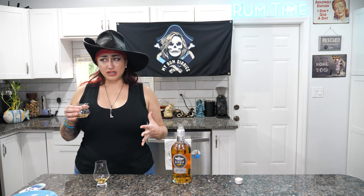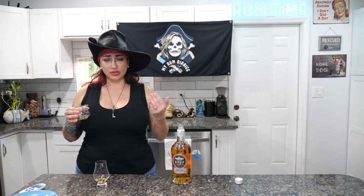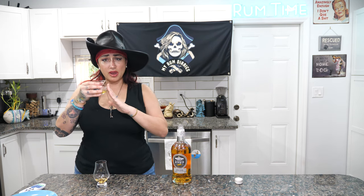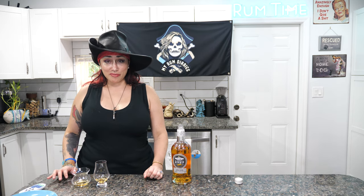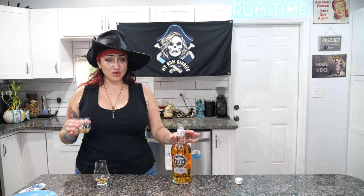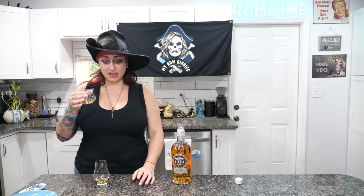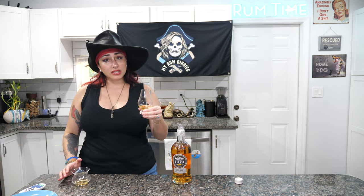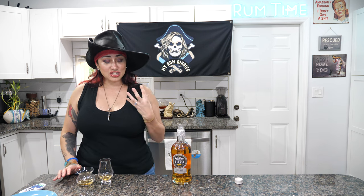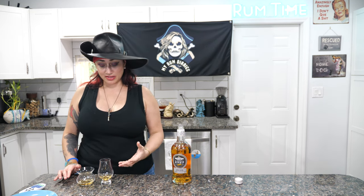I'm going to try it in the neat glass too. On this one I'm losing the sweet notes and the oaky notes — it kind of tastes like a more regular rum. With the neat glass it's actually giving me more of a Spanish style rum. I know River Pirate 13 from the rum posse likes Spanish style rum, so he'd like this one in this glass. On the Glencairn you get a lot of oakiness. It's amazing how different the rum changes just by the glass.